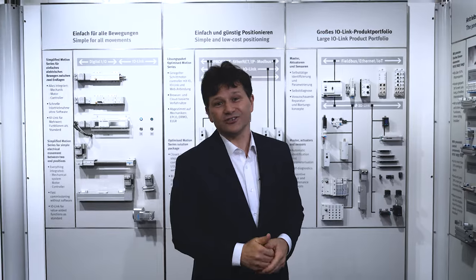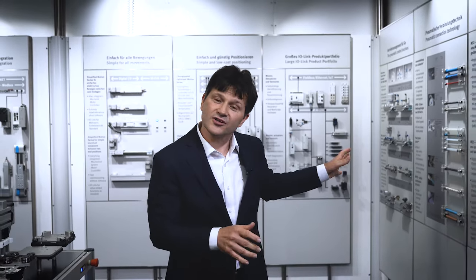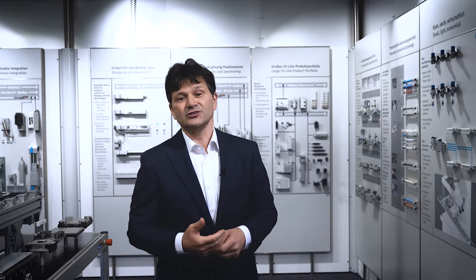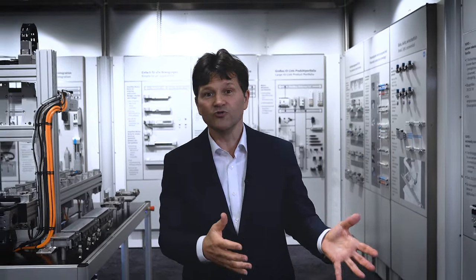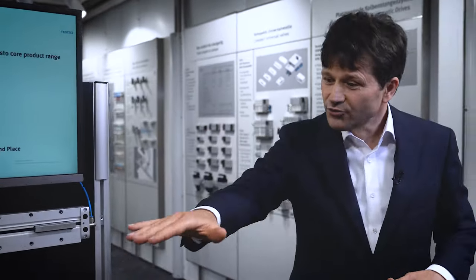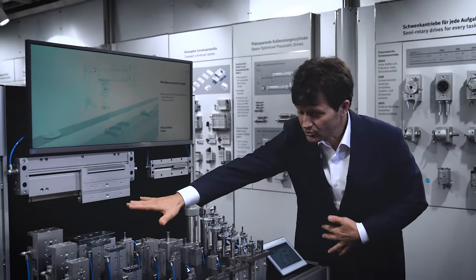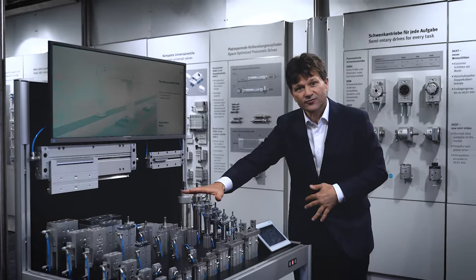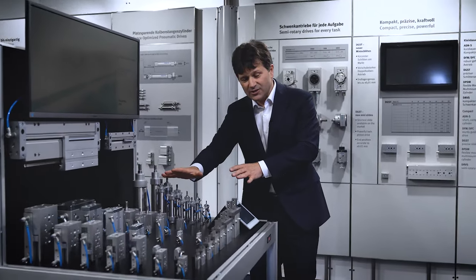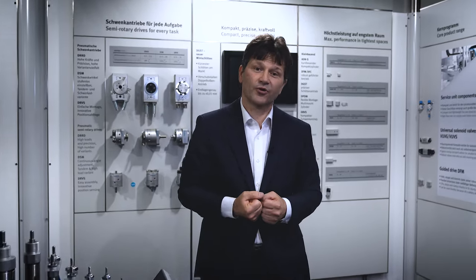A core product range consists of a versatile and flexible portfolio in electric drives and pneumatic functions such as air preparation, tubes and fittings, valves, and movement such as rotary, gripping, and linear movement. What you can really see here: our linear movement, short stroke cylinders — innovative and optimized in space — and safe, clear, and forceful gripping.